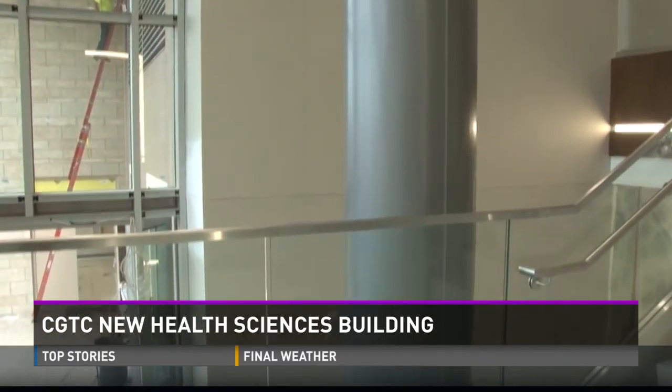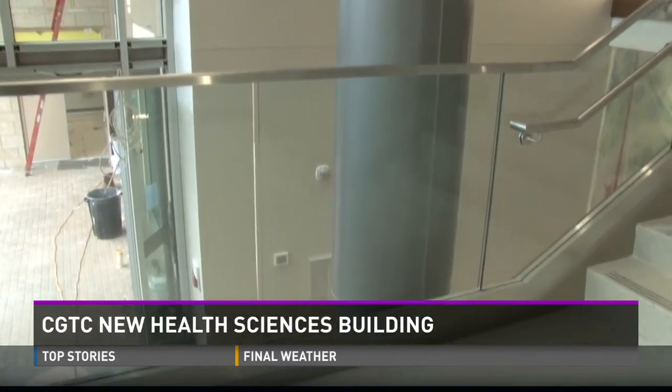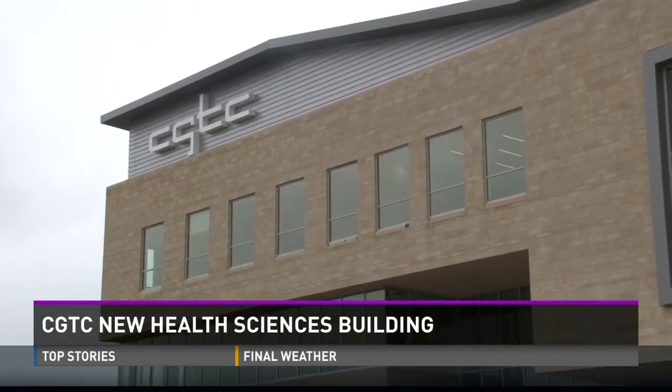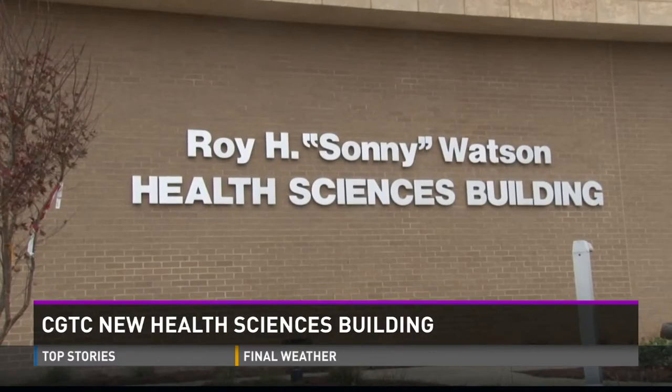Assistant Vice President of Facility Services Jimmy Faircloth, who also serves as Perry's mayor, says it will cost 21 million dollars to construct and equip the building, but it is already making an economic impact. A local contractor is building the building, and over 60 percent of the subcontractors are also local, putting money back into the community it will serve.